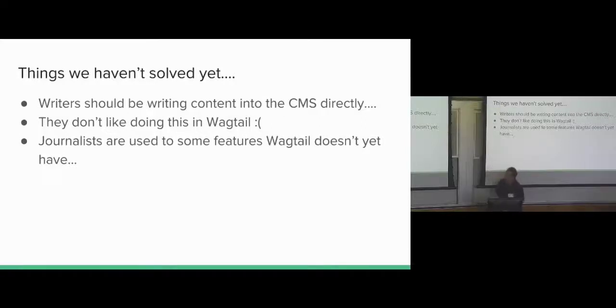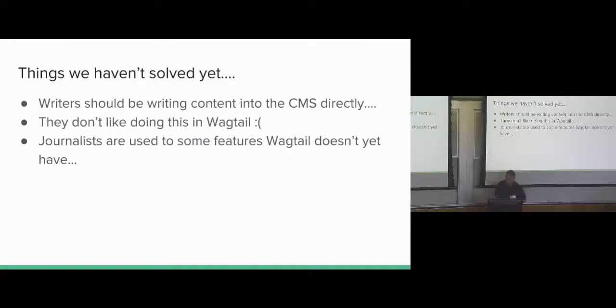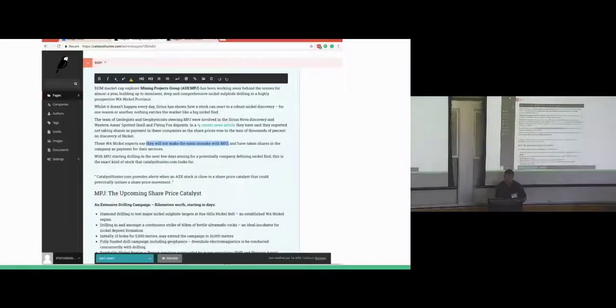Things we haven't solved yet: I wanted journalists to use the CMS directly. We made a really nice-looking editor, but they were used to WordPress or other systems that let you do absolutely anything with formatting. We locked it down to only H2, H3s — really easy to use effectively. We gave it to them and they said no, which was really surprising. These are features that Wagtail currently doesn't have. I thought this was a solved problem because at New Atlas we built a custom CMS editor and all the writers used it — but it turns out it's not a solved problem. Lots of journalists write in Microsoft Word and copy-paste, and no matter how much you try to get them out of Word, they love it.